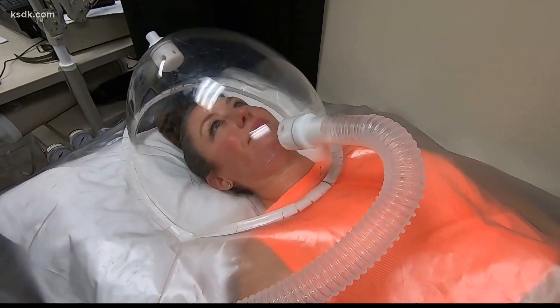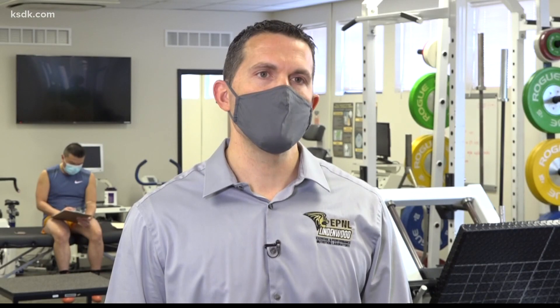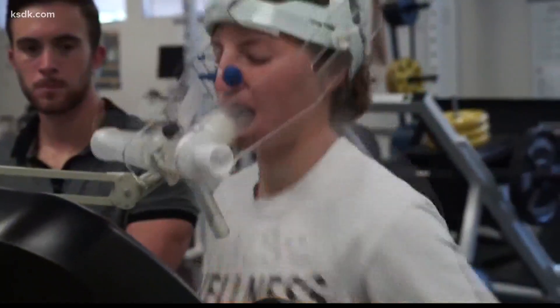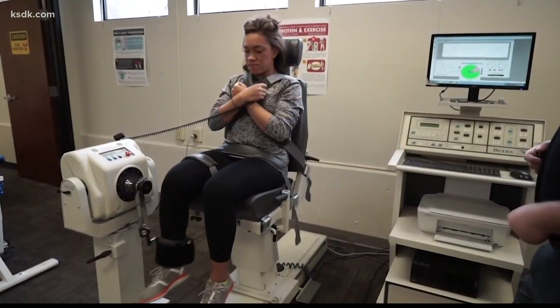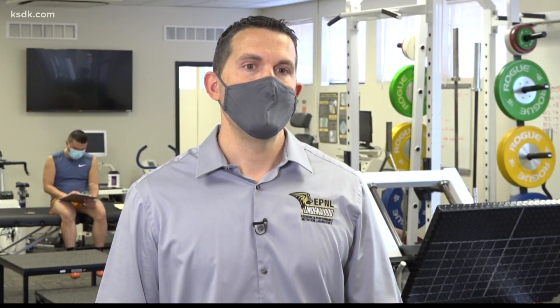All of our undergraduate students within our exercise programs as well as health sciences programs have the opportunity to cycle through the laboratory for various types of academic credit. We also have a group of graduate students that work as research assistants. We draw blood, we do DEXA scans, we'll run people through one-rep max testing, strength testing, things like that. We'll run people through the metabolic cart. We do a wide variety of different tests inside this lab for both the community as well as for our research members.